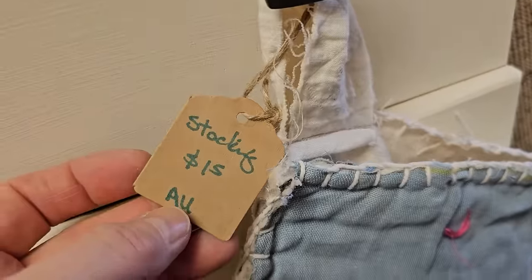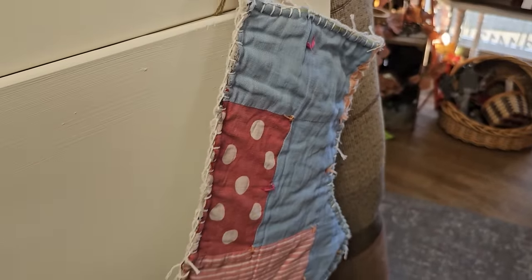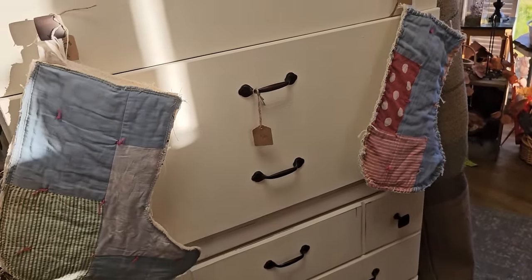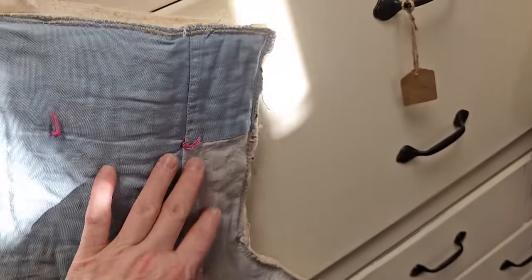These stockings were such a throwback for me - for $15. My grandmother used to make quilts out of old feed sacks, flower sacks, and they had the same little threads on them. That just took me back. What a great thing to do - maybe use those quilts your grandmother handmade and make an heirloom piece.